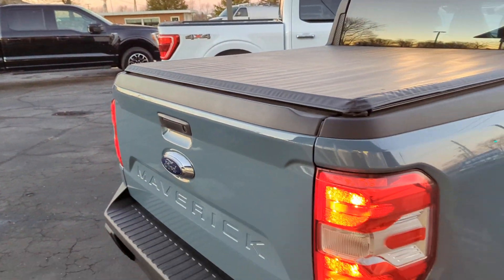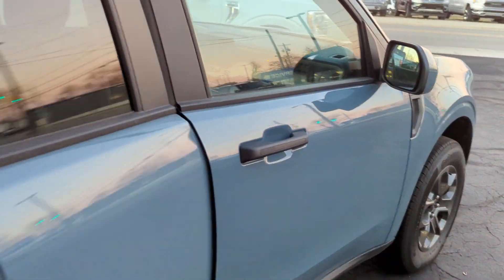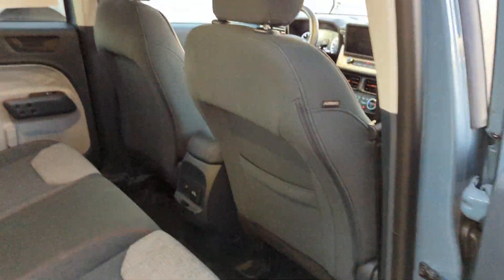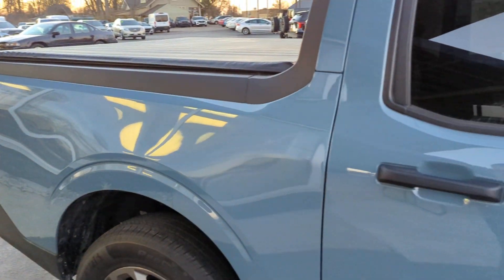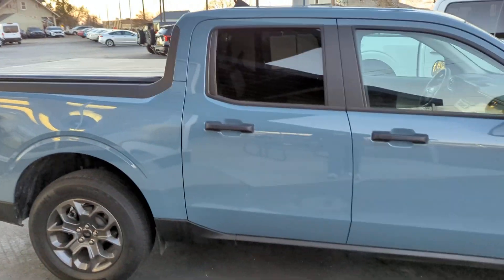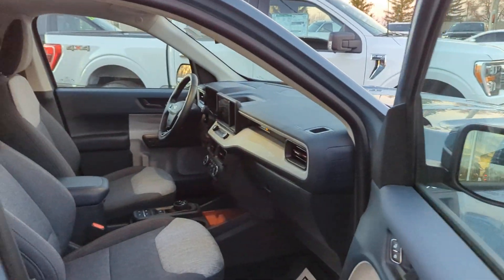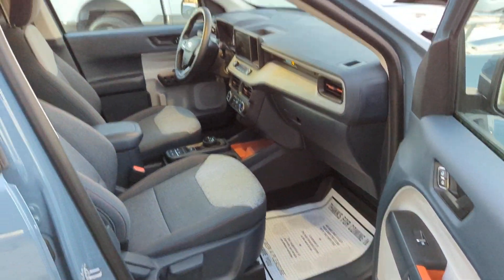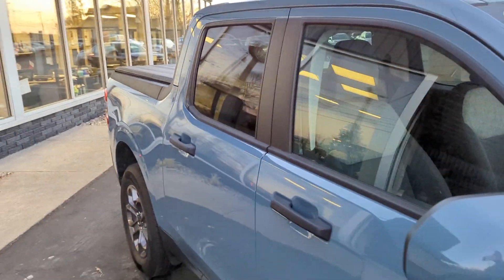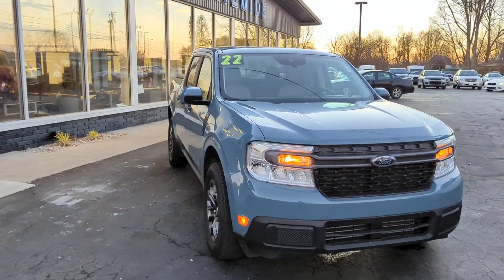Spray-in bed liner. If I missed anything in this video walkaround, just let me know — I'd be happy to get it for you. We'll look forward to talking to you soon.